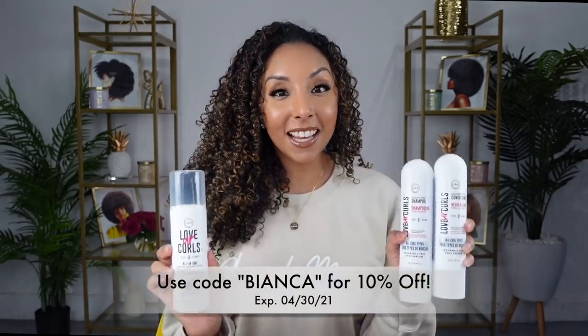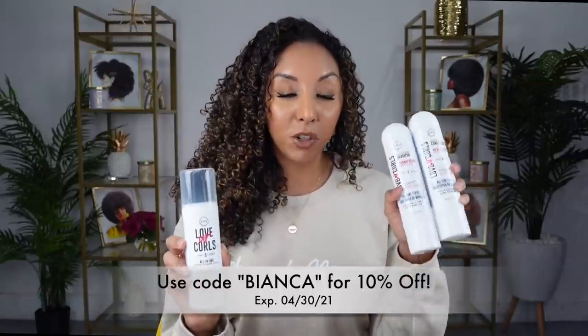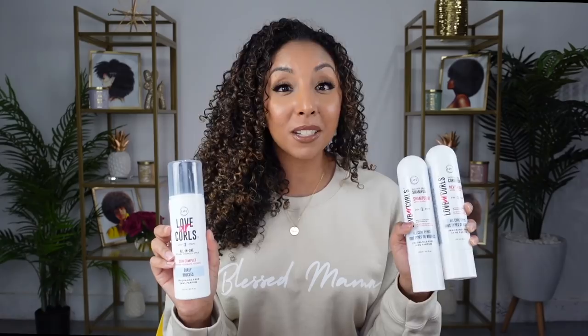Today's video is sponsored by Lust Love Your Curls. They are known for their three-step system: their shampoo, conditioner, and then the styler depending on your curl pattern. But they now have the same products fragrance free. So although I already know I love the original line, I am going to be trying the fragrance-free line today to show you exactly how it works and how to apply them.